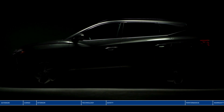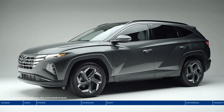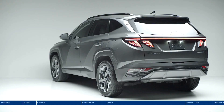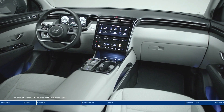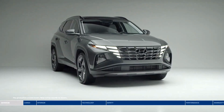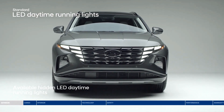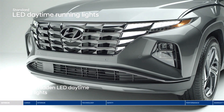This is the all-new Hyundai Tucson. Your next adventure begins with more technology, more advanced safety, more power, and more space. This revolutionary redesign is chiseled, modern, and captivating, with cutting-edge details like hidden LED daytime running lights seamlessly integrated into the bold grille, mysteriously revealed only when illuminated.